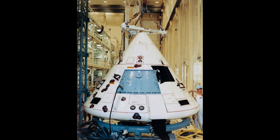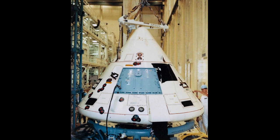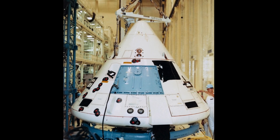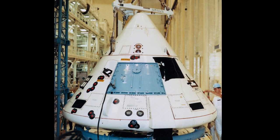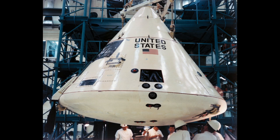Here you can see the brand new CM-011, named after its serial number 11, being hoisted up for assembly. The block 1 modules did not include docking capability with the LEM, so they look more pointy on the end than the eventual block 2. It was the first capsule with a block 1 Apollo guidance computer onboard — the first flight and test of the complete guidance and navigation system, and also the first test with the S-band transponder onboard.